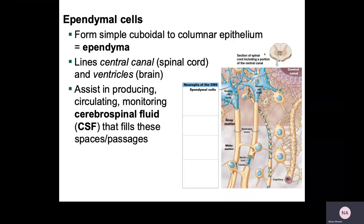Ependymal cells — remember how epithelium starts with 'EP,' and epithelium lines cavities or covers things? Ependymal cells are going to line the central canal, which is a canal within the spinal cord, and they will also line ventricles, which are basically holes in your brain. They are either simple cuboidal epithelium or simple columnar epithelium. They are going to produce cerebrospinal fluid, help circulate it, and monitor it to make sure it is doing its job and is healthy.